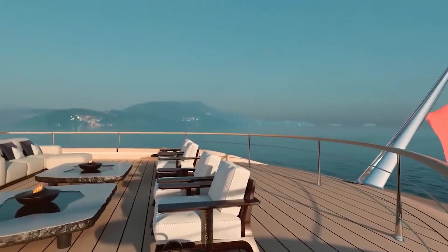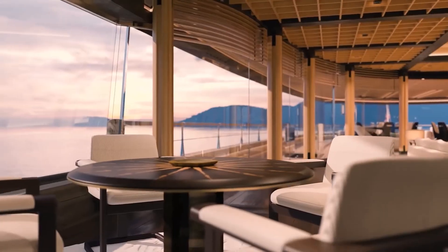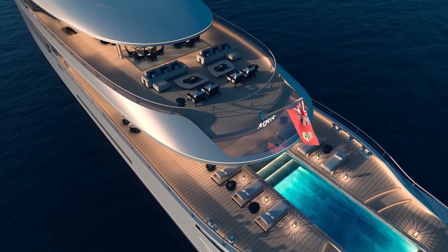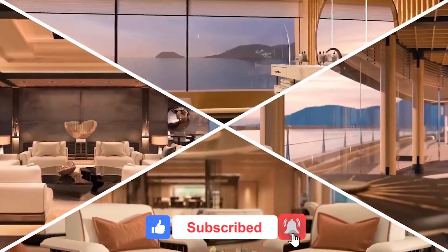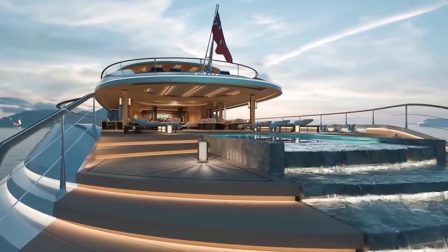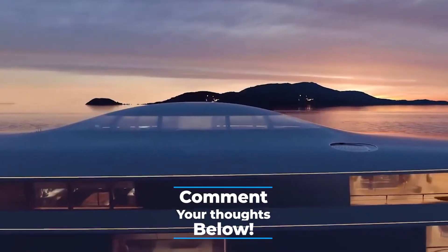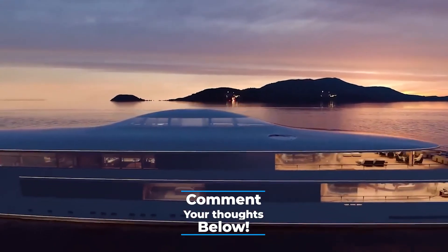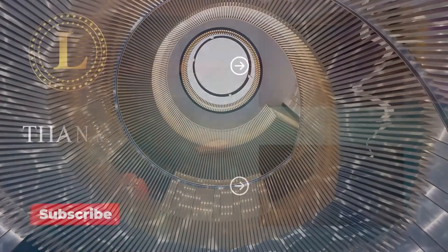Thanks for watching. Looking for more luxury videos? Check out this playlist. Be sure to subscribe and turn on notifications so you don't miss more videos. We've got two more luxury videos about luxury living by the water coming up soon. Why not leave a comment below about which superyacht was your favorite? We'll see you in the next video. Take care.